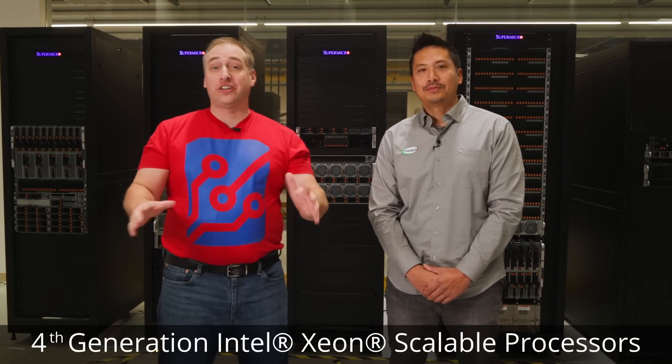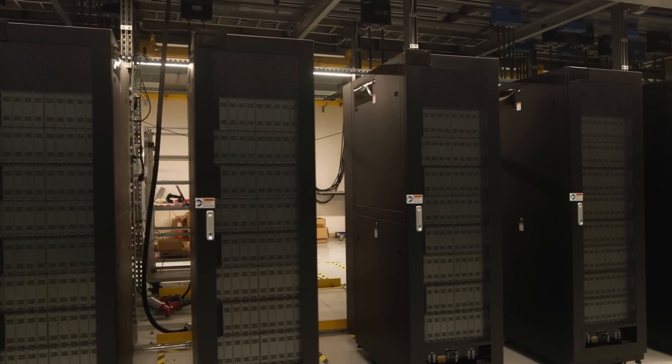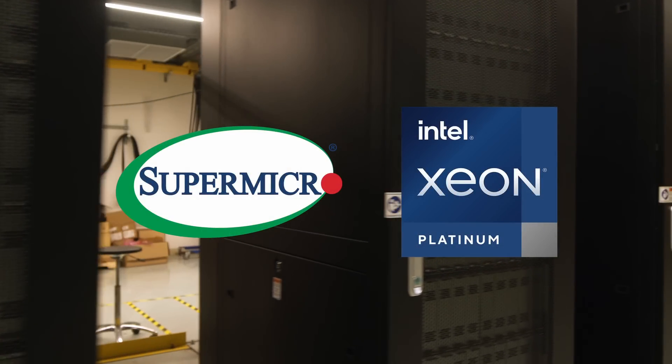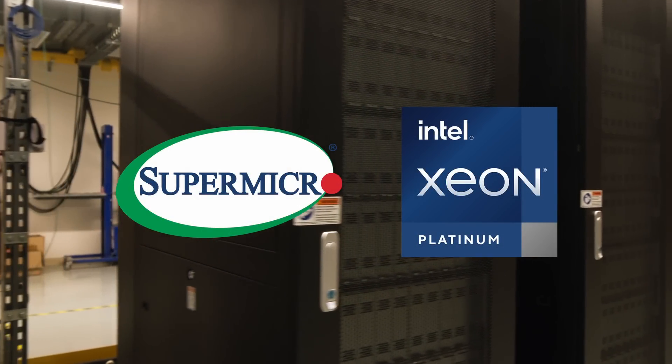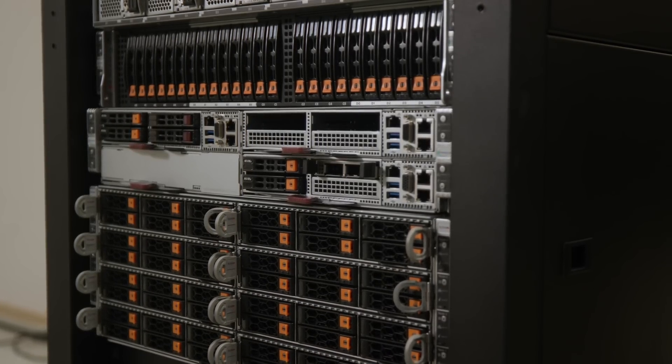Hey guys, this is Patrick from STH. Today we have the launch of the fourth generation Intel Xeon scalable processors. I am here at Supermicro's 1 million square foot Silicon Valley campus at their rack integration facility with Brandon, and today we are going to look at the brand new Supermicro X13 generation with all kinds of different flavors of new servers.